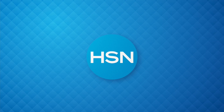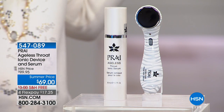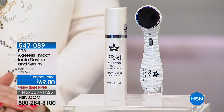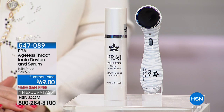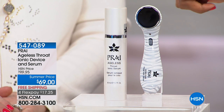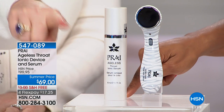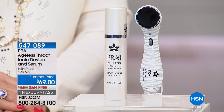Let's talk about this — it's something to be seen. This is your ageless throat ionic device, and you're getting the serum with it. There are no plugs, nothing to charge. The serum alone is the super size, double size, valued at $9.95, and you're getting both of these together. We're talking about the throat area.